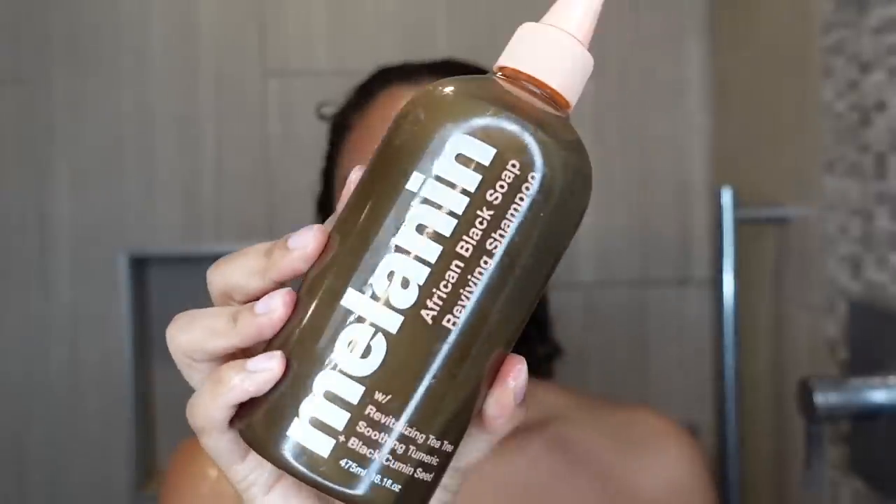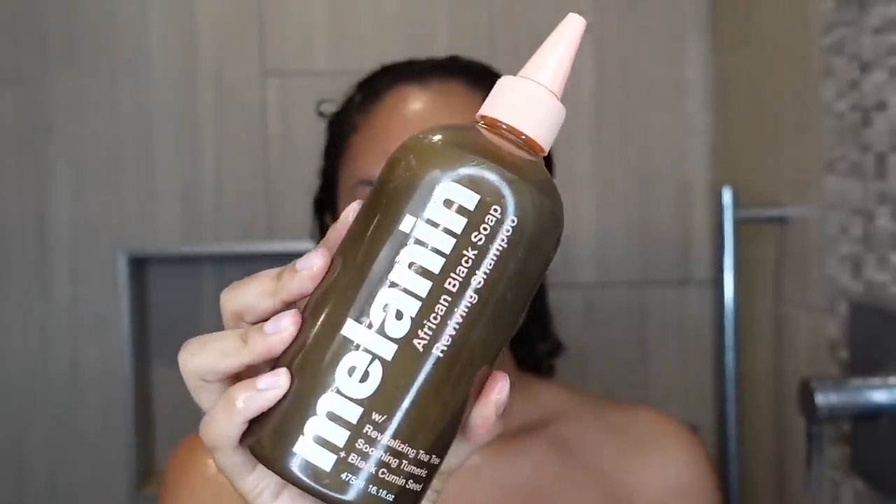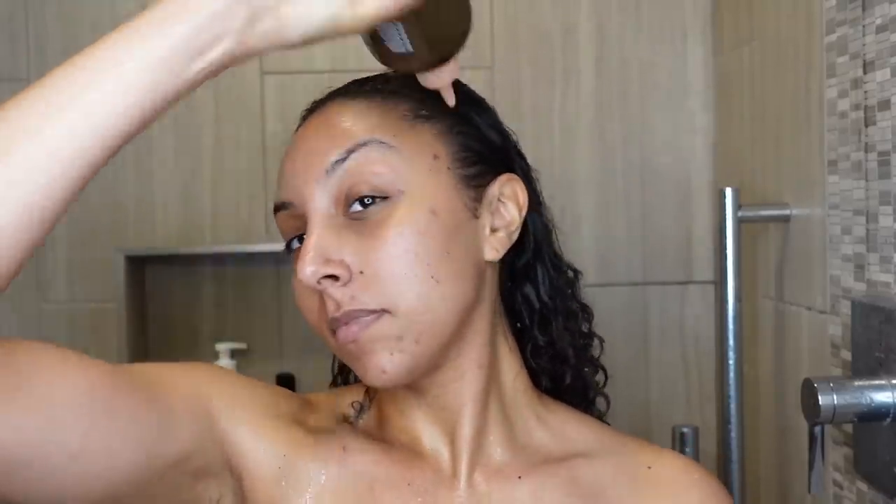Hey girlfriends, I'm Bianca Renee and you're watching Bianca Renee Today. Today I'll be doing a wash day using all black owned brands. I'm starting off with the Melanin Hair Care African Black Soap Reviving Shampoo. I've been wanting to get my hands on these products to support Whitney, aka Natural85 on YouTube, a fellow natural hair YouTuber. She made these products and I've heard great things.